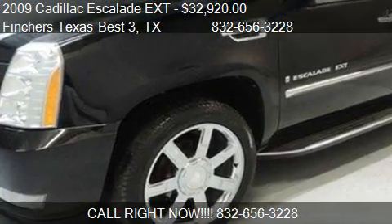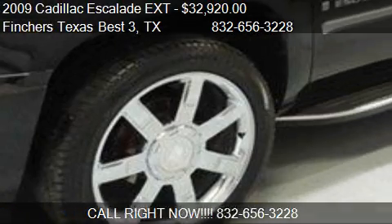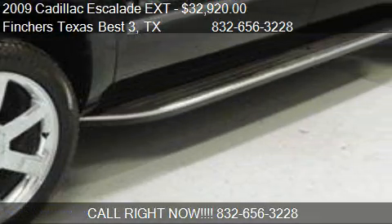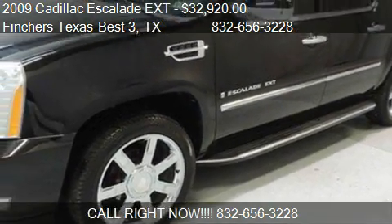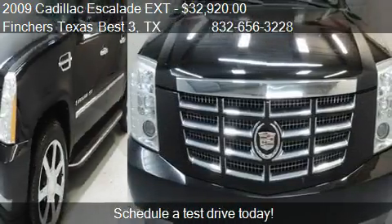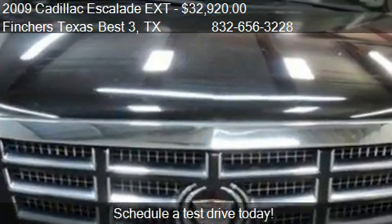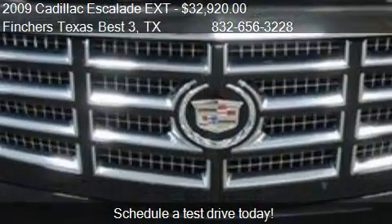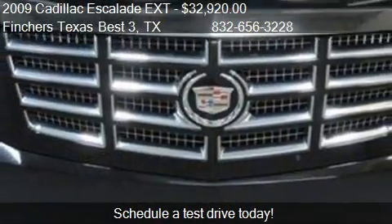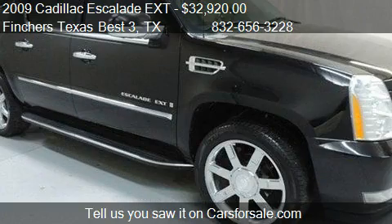This 2009 Cadillac Escalade Extension is offered by Finchers Texas Best. Priced at $32,920, this Escalade Extension is ready to sell. This 2009 Cadillac Escalade Extension has just over 91,892 miles.